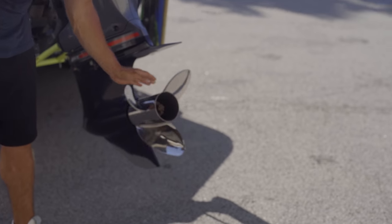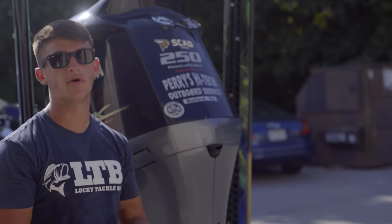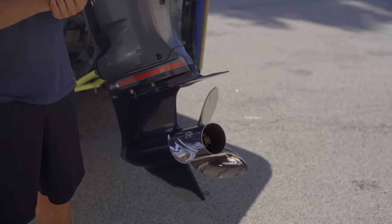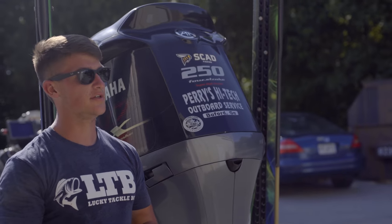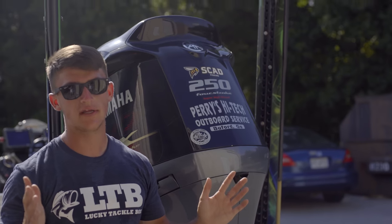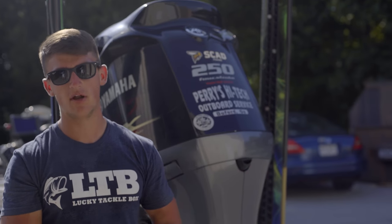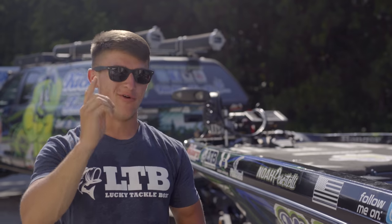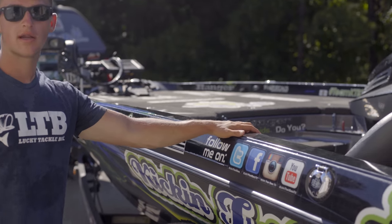Big shout out to Lanier Propeller — they always hook me up with all my props. I don't have my new prop on right now because he's working on it. A stellar guy over there — they really treat me well. Whenever I need a prop fixed or there's a little ding in it, I call him up and he's always on it. If I have a tournament coming up, he's always there for me making everything happen.